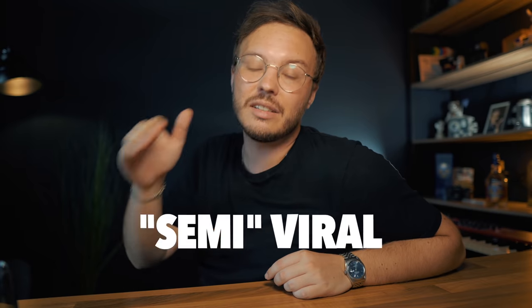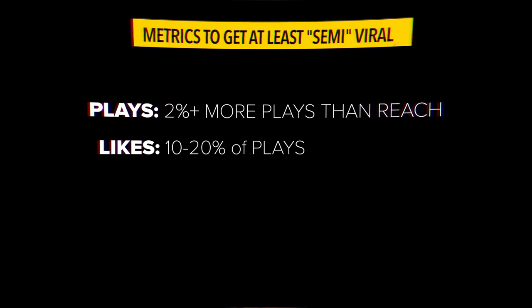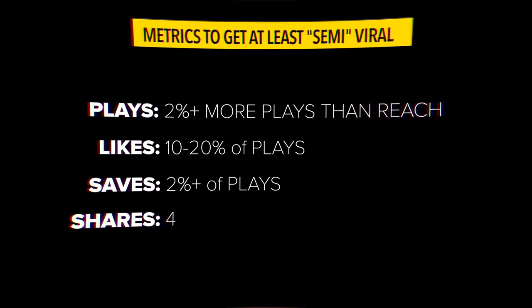Looking at our data, Reels that actually went on to become at least semi-viral had a little more views than reach — ideally twice as many. About 10 to 20% of likes coming from the views they actually get, at least 2% saves. Shares are actually hard to track because of European GDPR rules, but for Reels where we had data, at least 4 to 5% of the views being shares. This is kind of what you want to aim for.